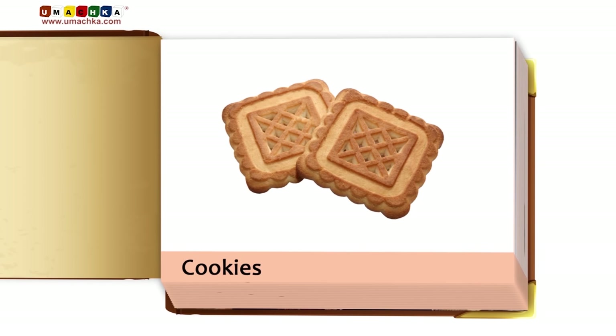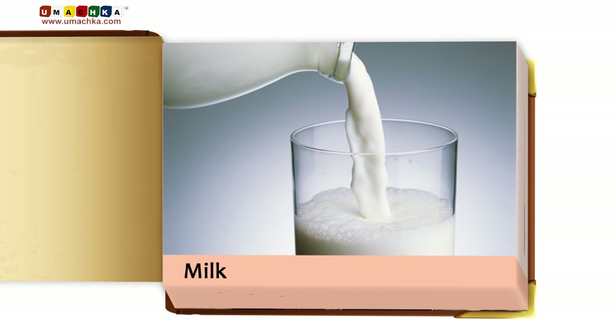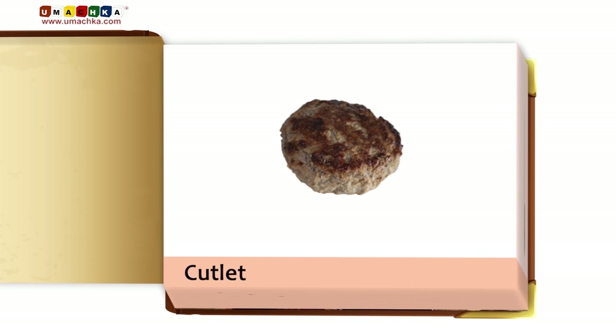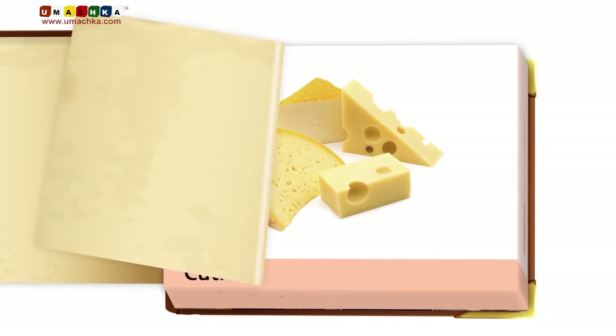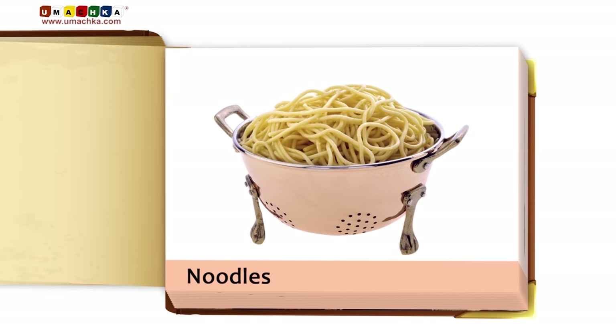Cookies. Sausages. Milk. Cutlet. Cheese. Noodles. Grits.